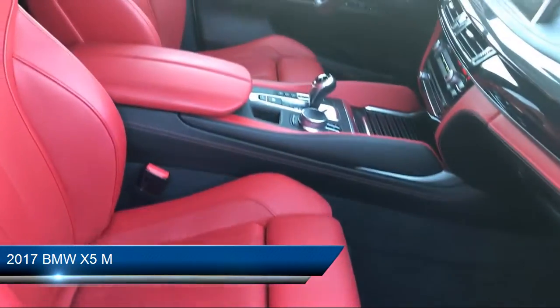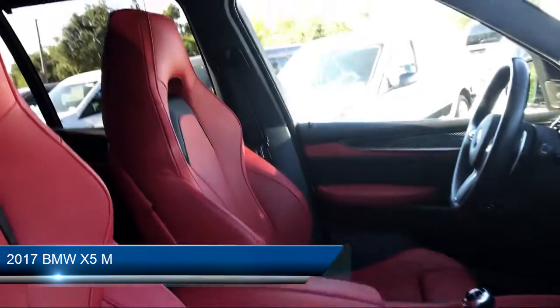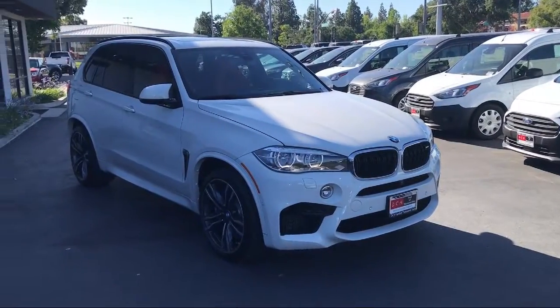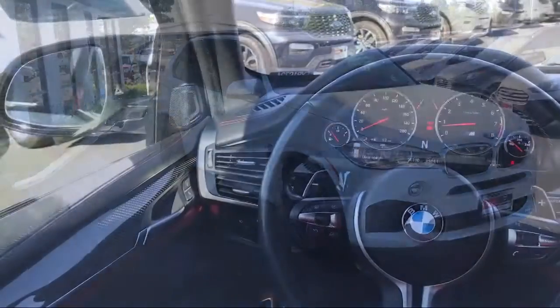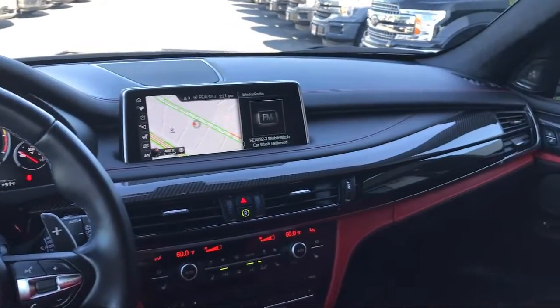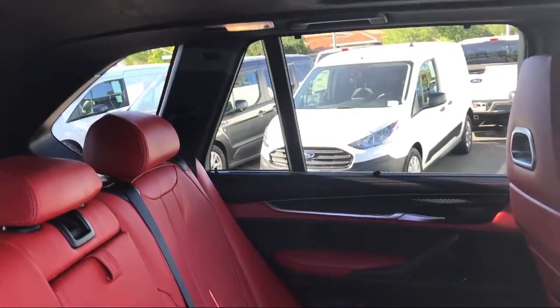It comes equipped with a rear spoiler, electronic stability control, Sirius XM satellite radio, roof rack, rain-sensitive windshield wipers, rear view camera, tire pressure monitoring system, and steering wheel controls.